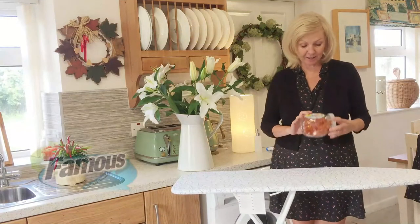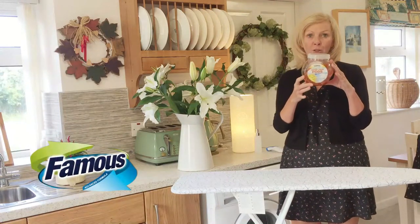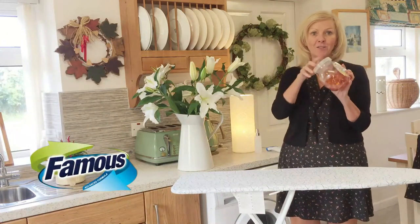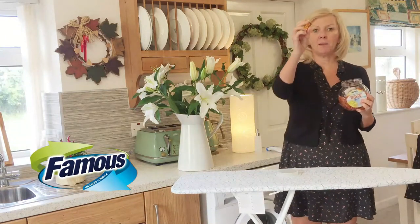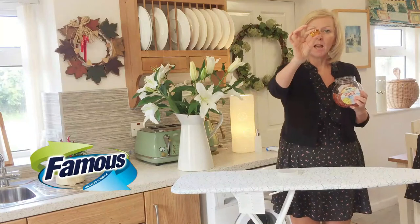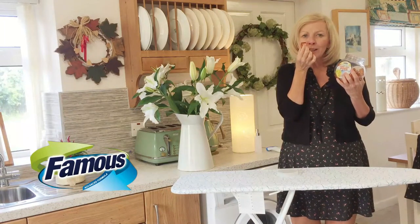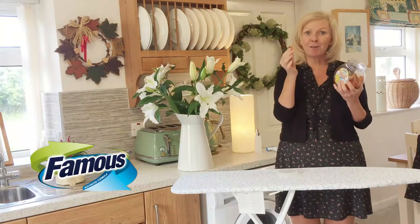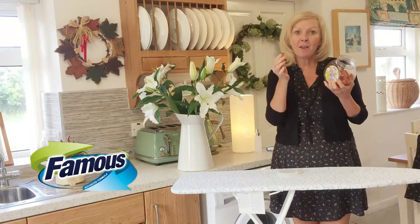Hi folks, today I want to tell you about these fabulous laundry liquid pods. There are 40 pieces of 10ml each, so around 400ml. Can you see them? They are absolutely great for washing — they smell so good, so clean. They're concentrated and have a great fabric softener and color protection built into them.